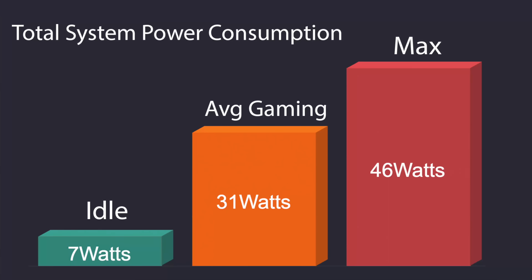As for power consumption, at idle we're around 7 watts. While gaming, it pulled around 31 watts on average. The maximum I could get this to pull from the wall — total system power consumption, not just the CPU — was 46 watts. So it's a relatively low power consumption board, though keep in mind I'm basically in performance mode here trying to get the most out of it.